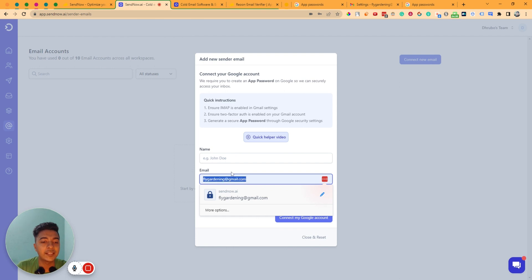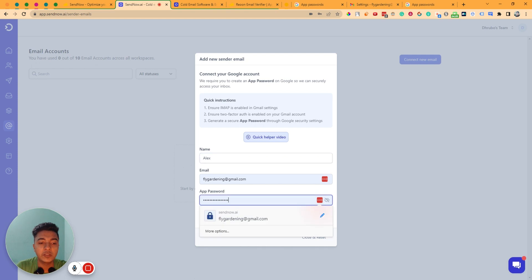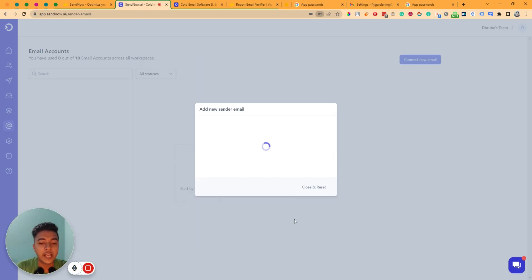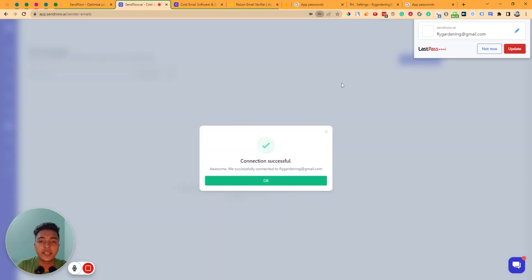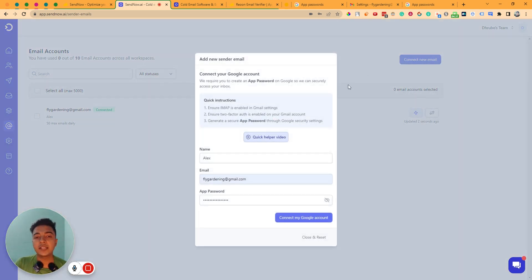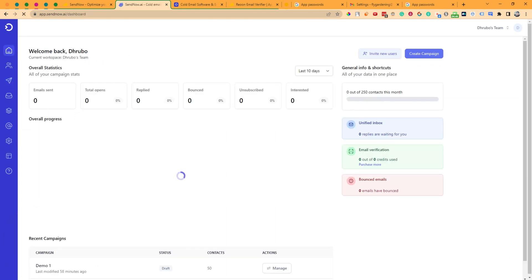Go back to SendNow and insert your email — for example, flygardening@gmail.com — and your display name, like 'Alex.' This name will be shown on your email so make sure it's the right name. Paste the password from the app password section into the password field and then click 'Connect My Google.' You will see 'Connection Successful.' In this way you can connect your emails in the email account section.